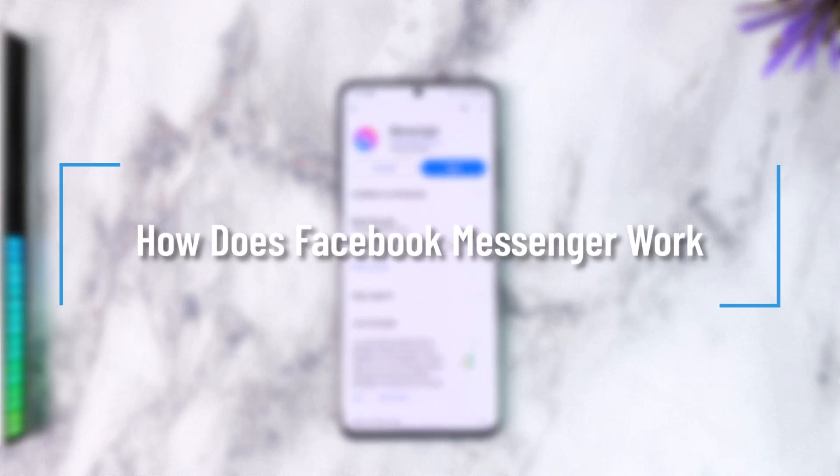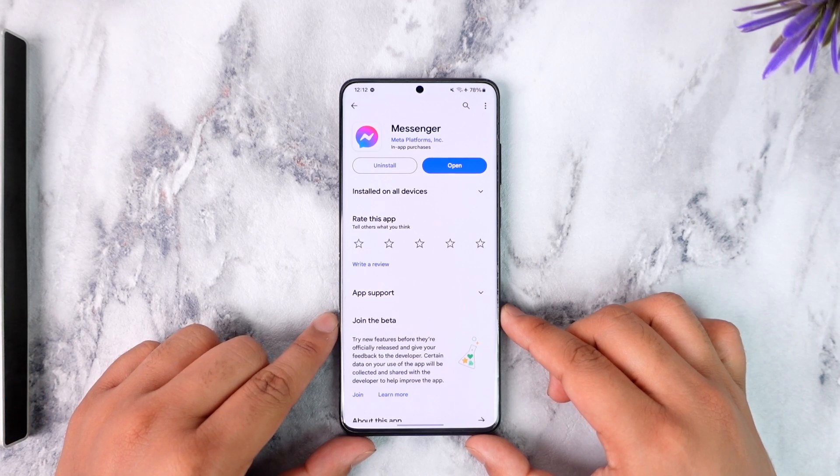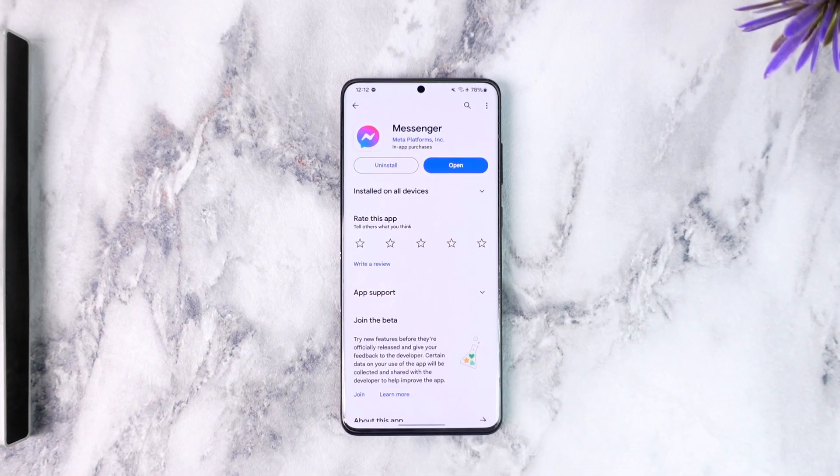How does Facebook Messenger work? Hey everybody, welcome back to the channel. In this video we're going to learn how Facebook Messenger actually works, so make sure to watch the video till the end.